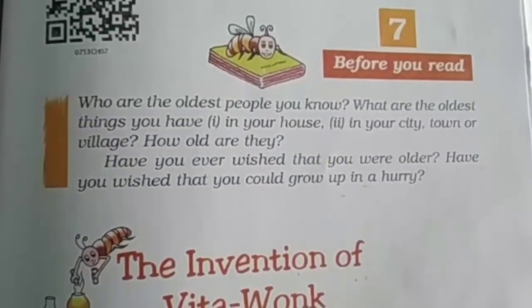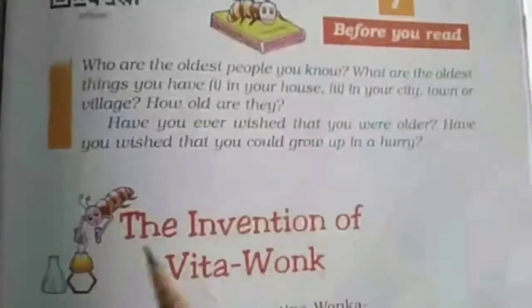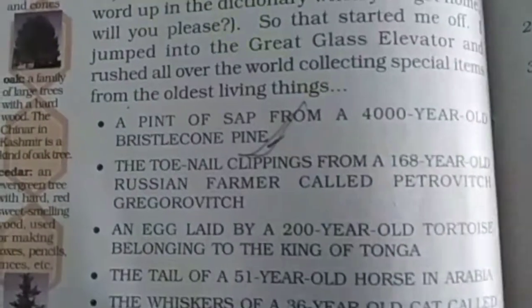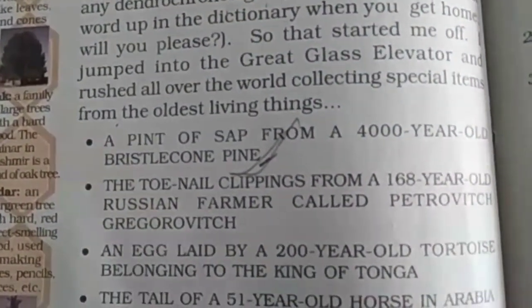Hello students, I am Pooja from LGTB Dingrod. As you know, we are reading lesson 7, The Invention of Vita Wonk. In today's class, we are going to read the next part of this lesson. Let's start.